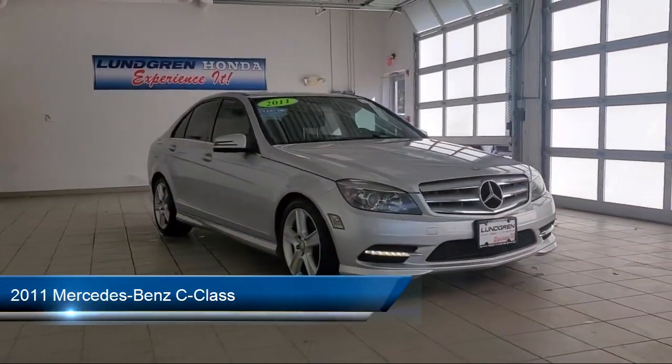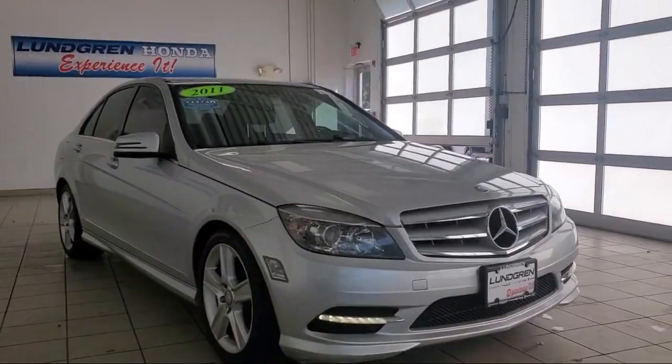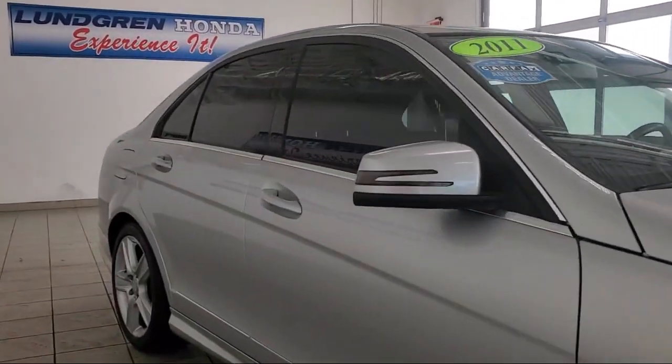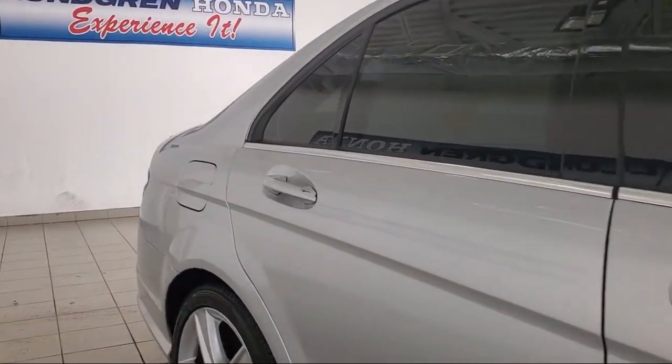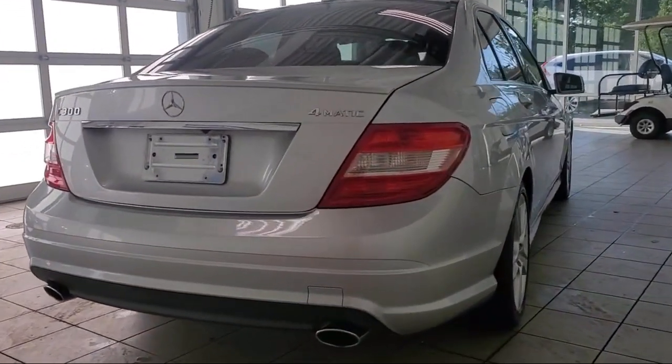It comes equipped with front side curtain airbags, multifunction remote keyless entry, rear parking sensors, in-dash CD MP3 playback, in-dash single disc CD, rear side curtain airbags, and front air conditioning automatic climate control.